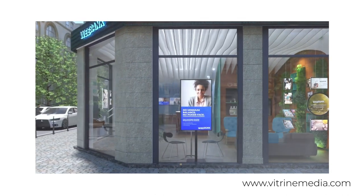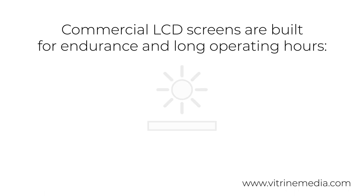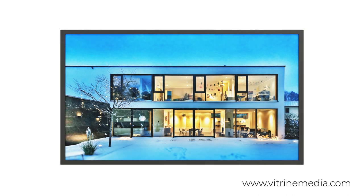Despite these differences in functionality, the television screen is priced much lower than commercial LCD screens, and this is for several reasons. One reason is that commercial LCD screens are built for endurance and long operating hours. A television screen is designed to run four to six hours a day, however LCD screens are professional screens designed to operate up to 24 hours a day for up to 50,000 hours. So the quality and design of the LCD screens are significantly greater than domestic televisions.